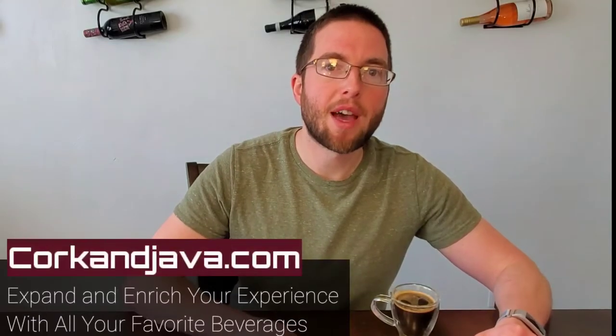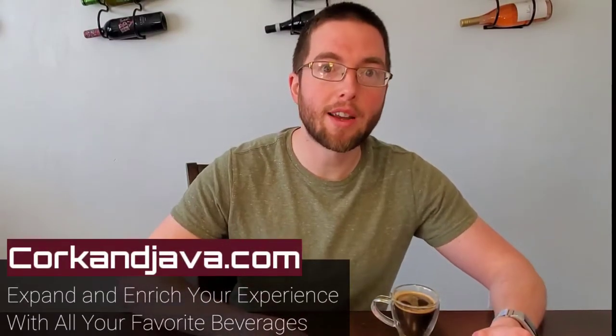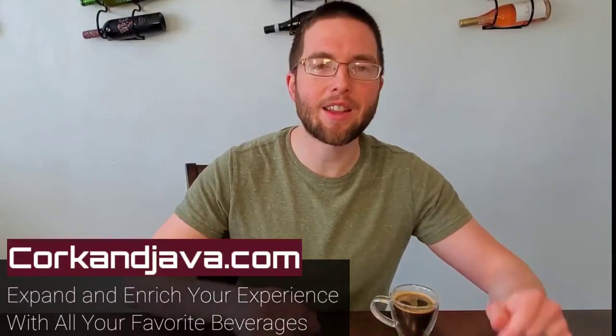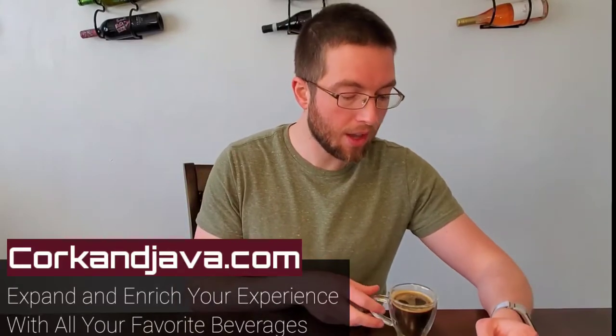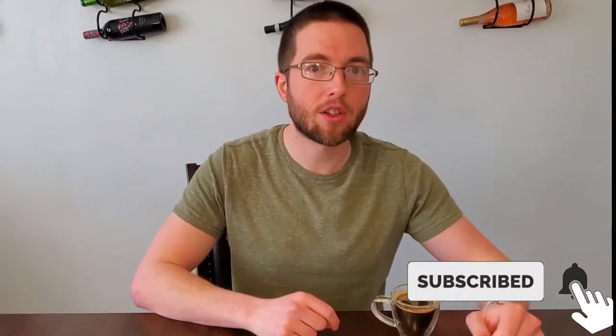Hello everybody, welcome back to Corkandjava.com, your go-to place for coffee, coffee, and wine reviews and how-tos. On this channel, we like to expand and enrich your experience with all of your favorite beverages through wine and coffee reviews and how-tos. So if you're new here, consider hitting that subscribe button down below and that little bell so you're notified when all of our future videos come out.